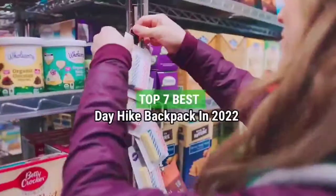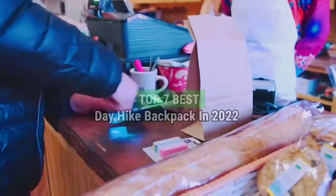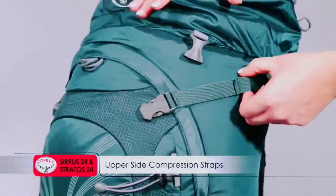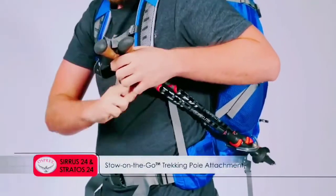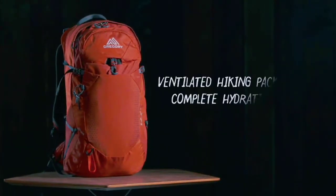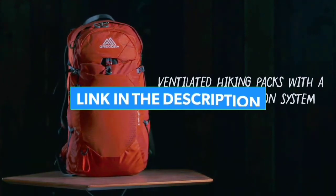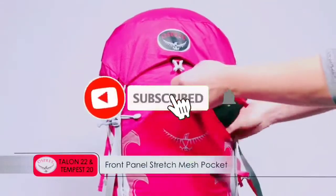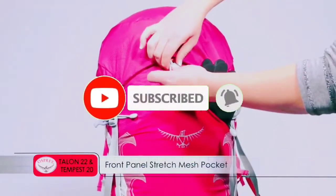Top 7 Best Day Hike Backpacks in 2022. Through extensive research and testing, I have put together a list of options that will meet the needs of different types of buyers — whether it's price, performance, or particular use, we have got you covered. Links to all products are in the description. Make sure to check it out, like the video, comment, and don't forget to subscribe. Let's get started.